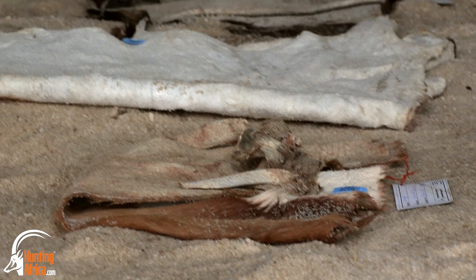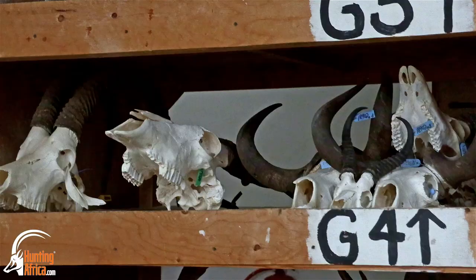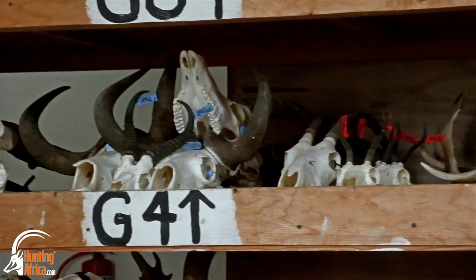Once both the horn and the skull cleaning process have been completed, we attach the horns again to the skull and they go into a pigeon hole system where we store the horns until they are required by the studio to be mounted.